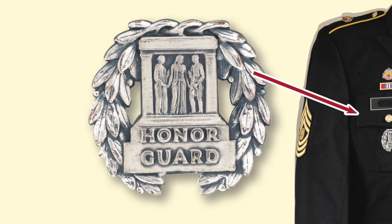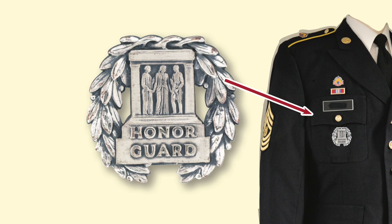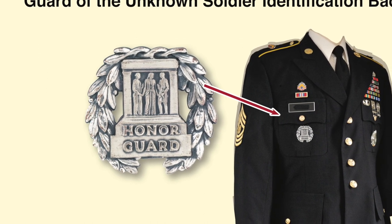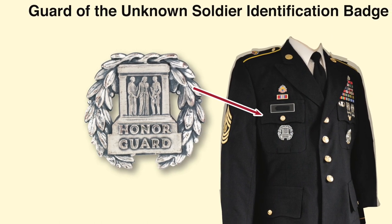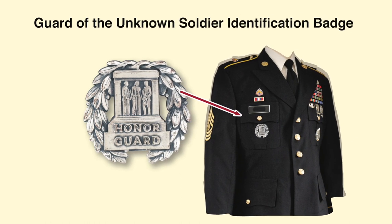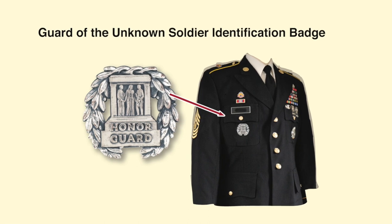The Guard of the Unknown Soldier Identification Badge is authorized for soldiers who are members of the Guard on the Tomb of the Unknown Soldier. The badge can be authorized for permanent wear for soldiers who've served honorably for a minimum of nine months and are recommended by their commander. It is a beautifully designed silver medal badge for wear on the right breast pocket of the uniform, made of frosted and cut silver with highlights polished. The design is an inverted wreath of laurel and olive leaves intertwined at the top of the badge, and in the center is a replica of the Tomb of the Unknown Soldier resting on a platform with the words Honor Guard.